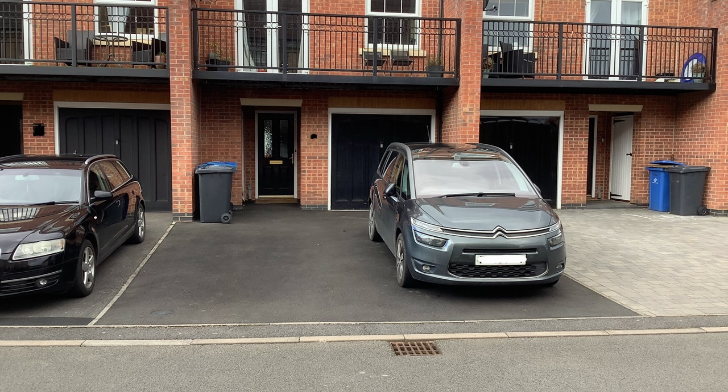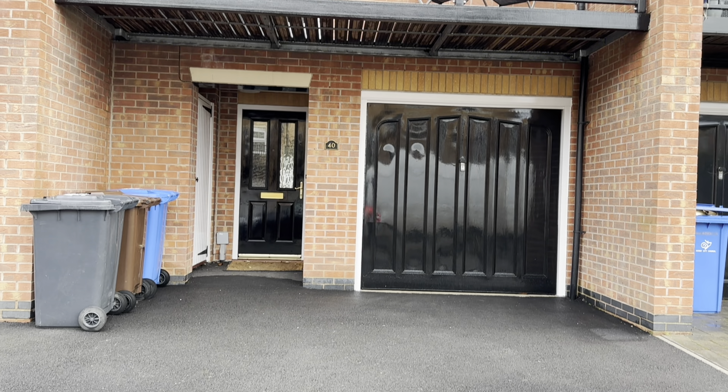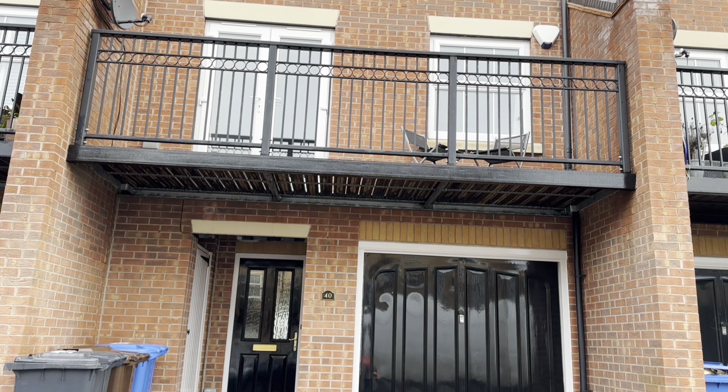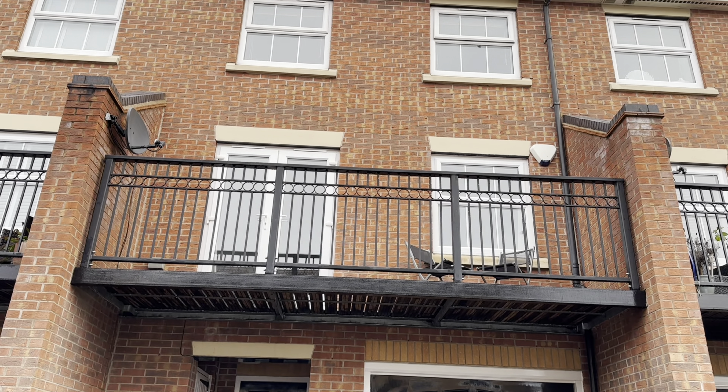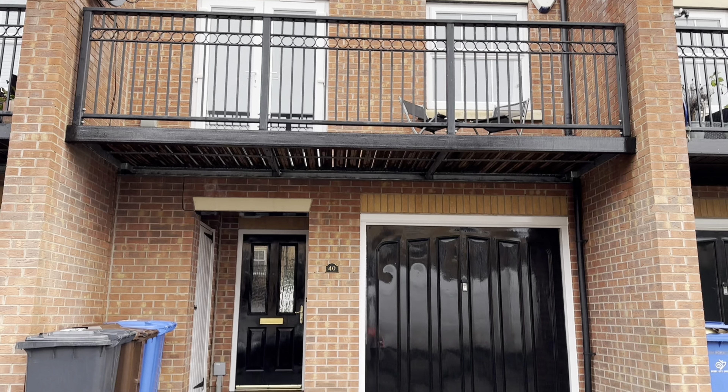Check out our three-storey terrace which has two amazing parking spaces. As you can see it's got a lovely balcony to the front of the property and is a three-storey, so lots of space in quite a small footprint.